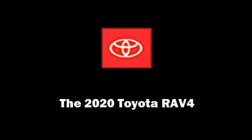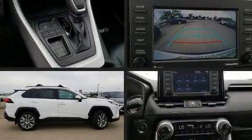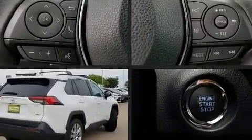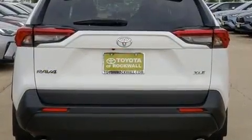Sensibility and practicality define the 2020 Toyota RAV4. Performance and efficiency are both prioritized thanks to the 2.5-liter four-cylinder engine, providing a smooth and predictable driving experience.